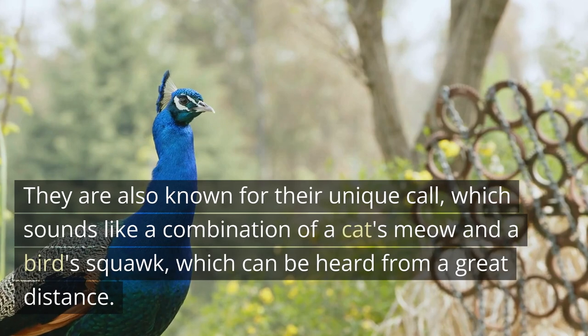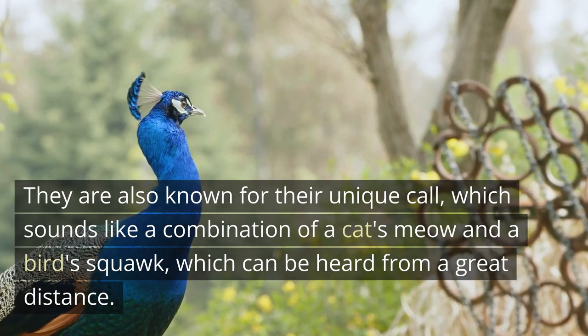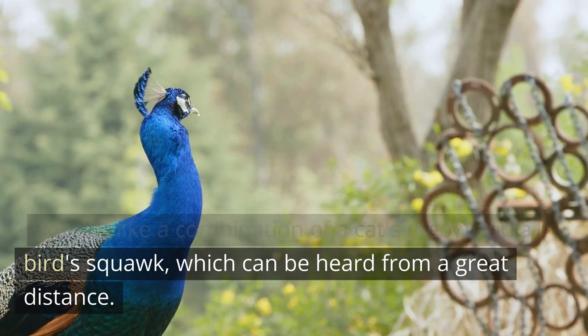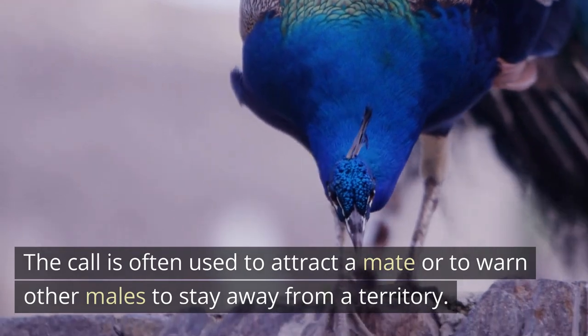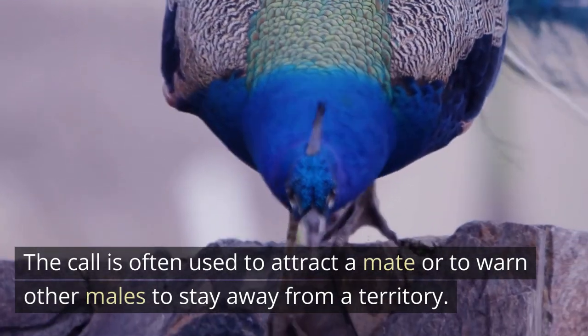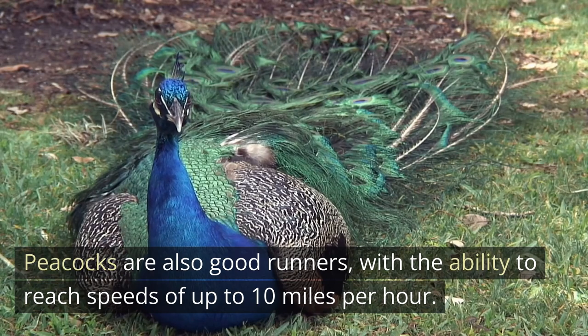They are also known for their unique call, which sounds like a combination of a cat's meow and a bird's squawk, and can be heard from a great distance. The call is often used to attract a mate or to warn other males to stay away from a territory.